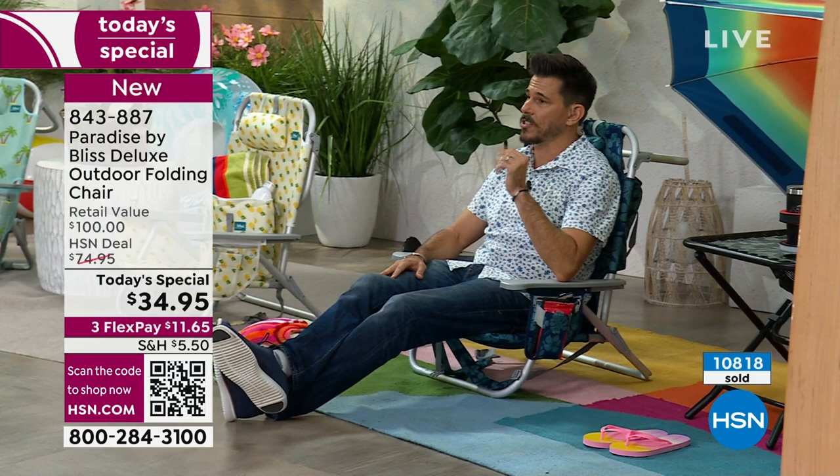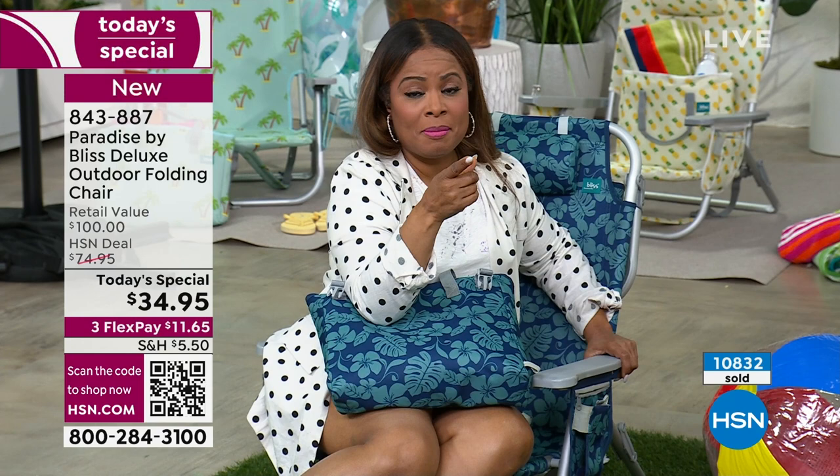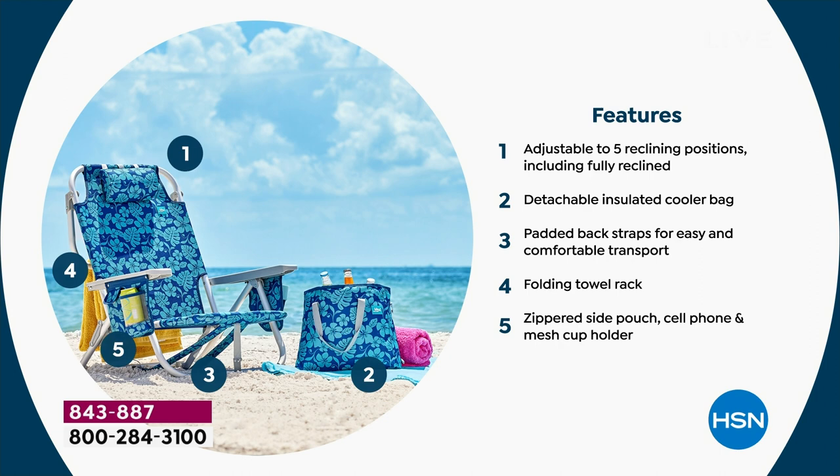If you want it, give us a call. It's all the features you'd love, made extremely well. Let's show you some of the features really quickly. This is feature rich — it's got everything packed: adjustable five reclining positions, so you saw me at the top of the hour with five different positions.